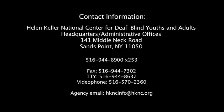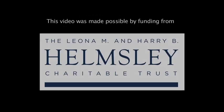For more information about the content of this video and other areas related to the deafblind population, please contact the Helen Keller National Center. This video was made possible by funding from the Leona M. and Harry B. Helmsley Charitable Trust. Copyright Helen Keller National Center.